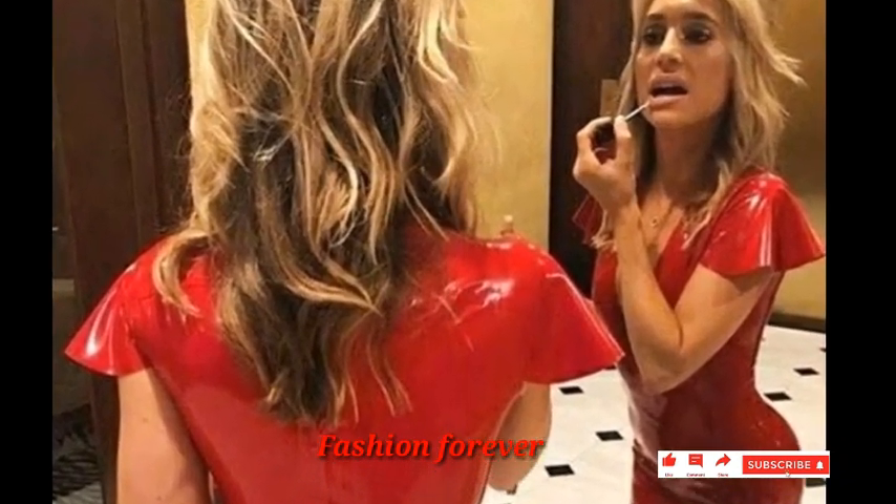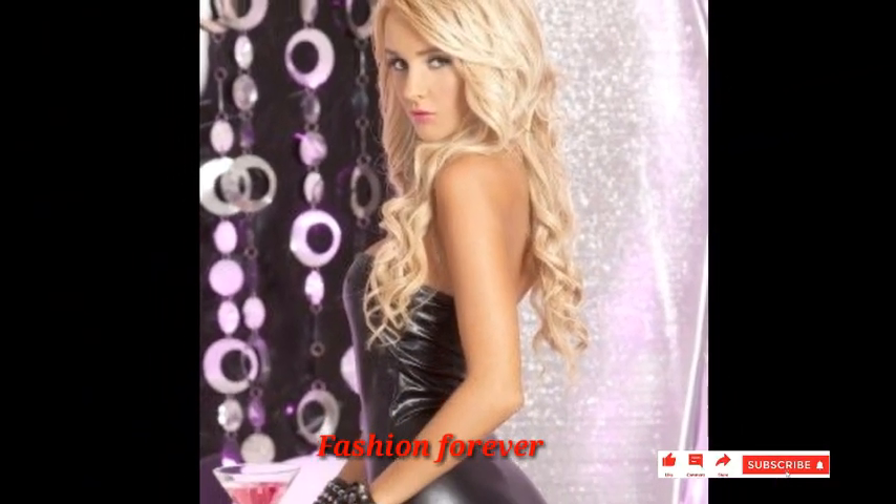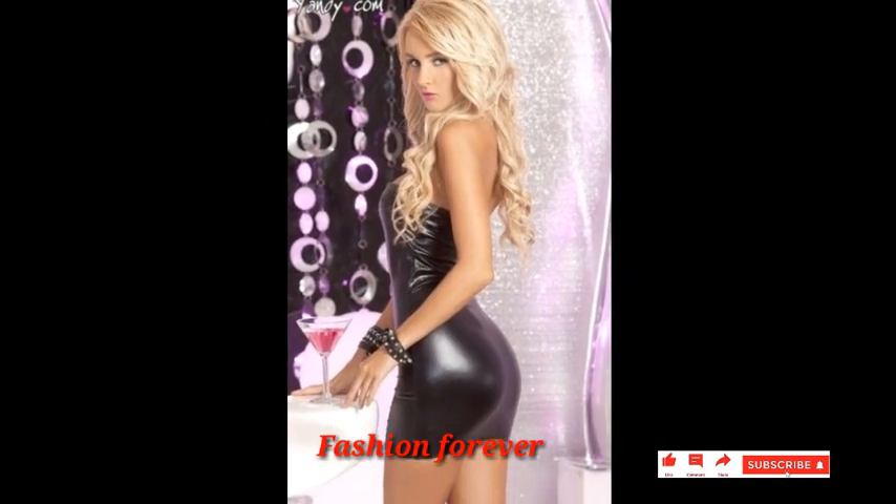Dear friends, you are watching the best and trendy collection of leather dresses. These leather dresses are very beautiful and shiny colors, especially for girls.